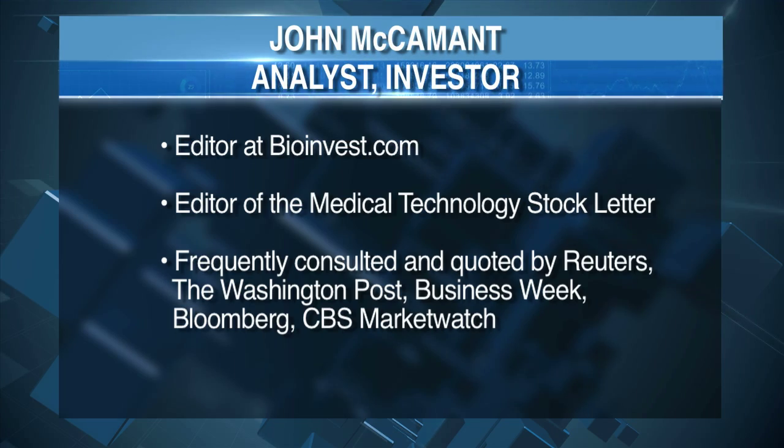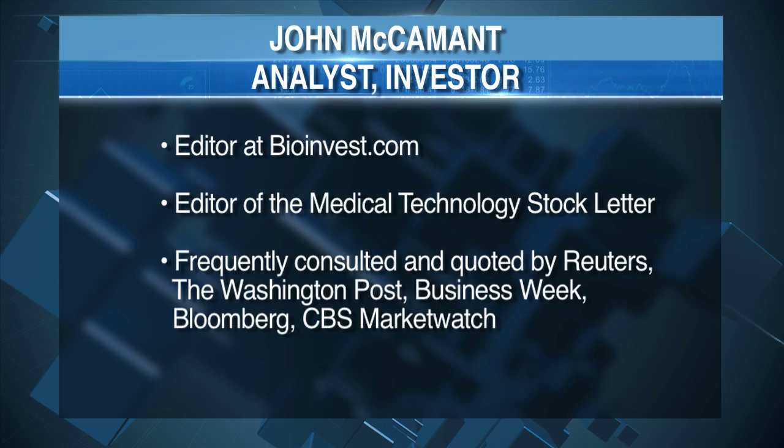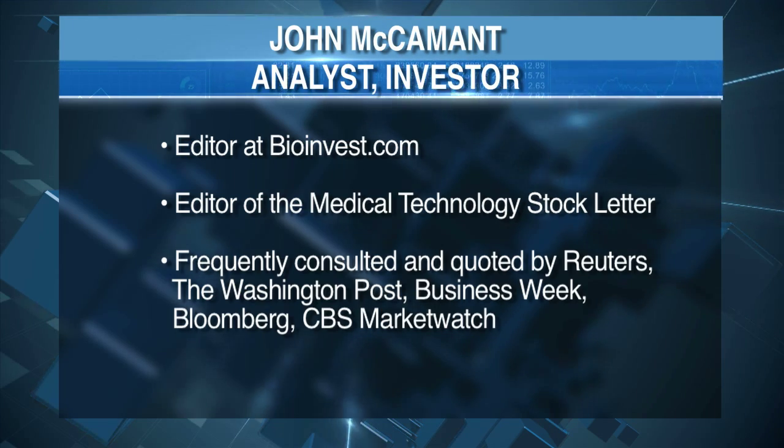I'm John McCammon. I publish the Medical Technology Stock Letter and we track investments in the biotech space for 25, 30 plus years. Rick, I do want to circle back to the financial questions in a few minutes, but I think it would be important if you could give us a layman's explanation of the technology and how you guys are applying that to generate some of these revenues.